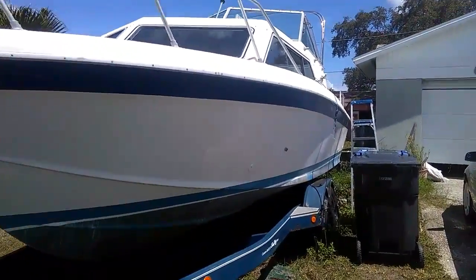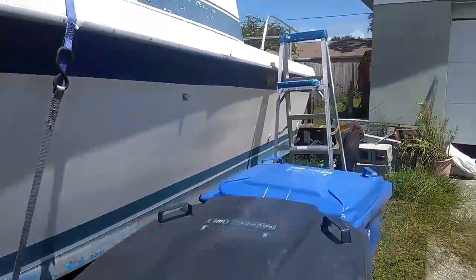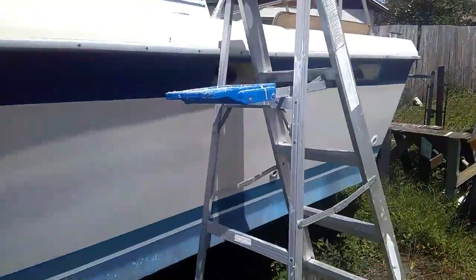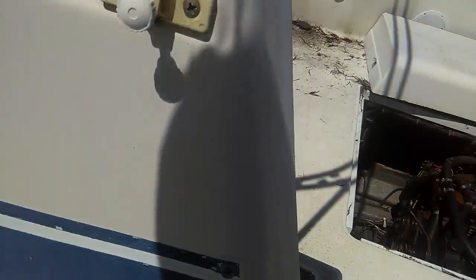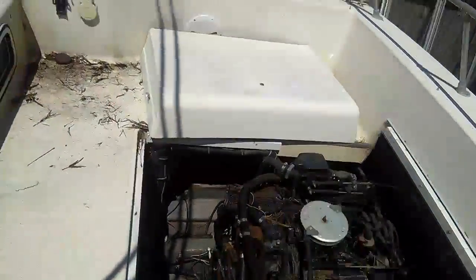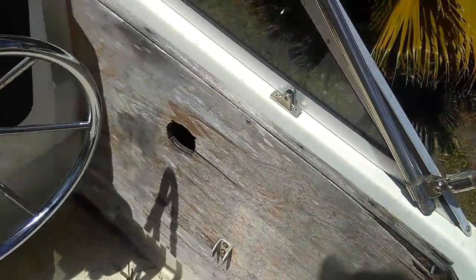I bought a boat! It's got all this trim still in the garage. He says that's locked up, but I know it's not. This needs to be replaced, but that's no big deal.